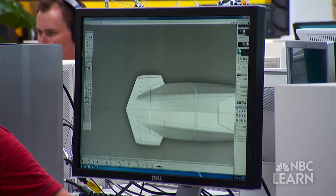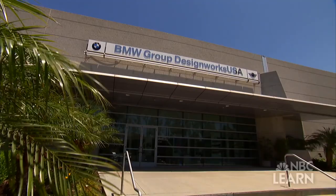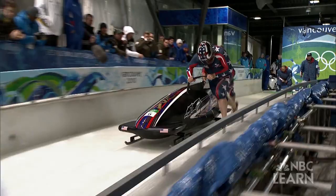Michael Scully is the Creative Director of Global Design at BMW DesignWorks USA in Newbury Park, California, and the lead designer of Team USA's new two-man bobsled. His goal? To help the U.S. win gold in the two-man event for the first time since 1936.